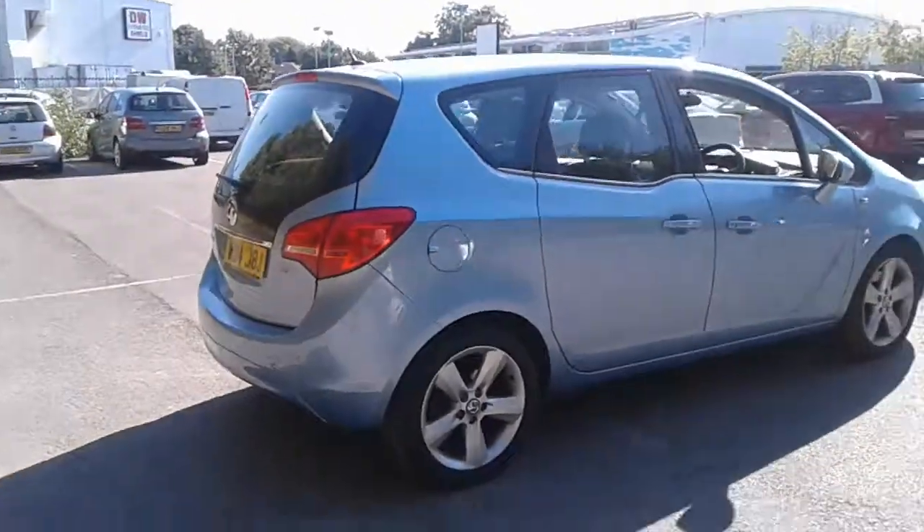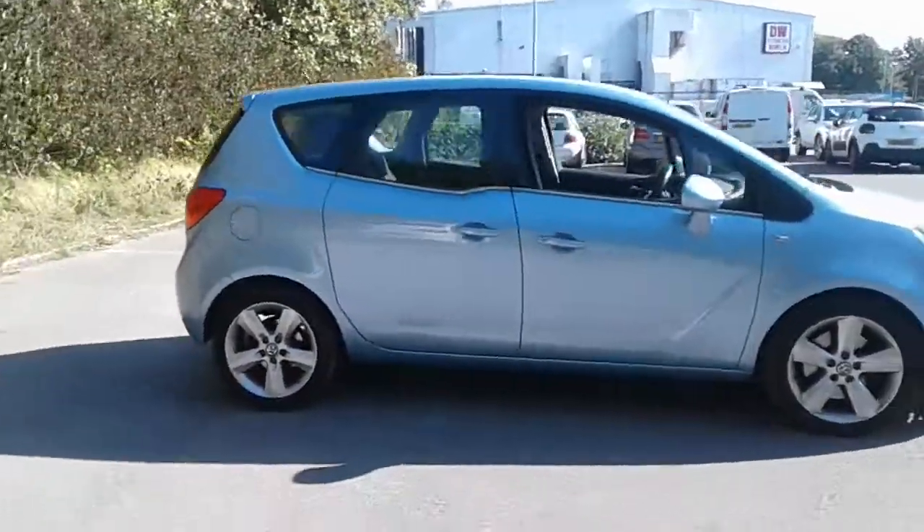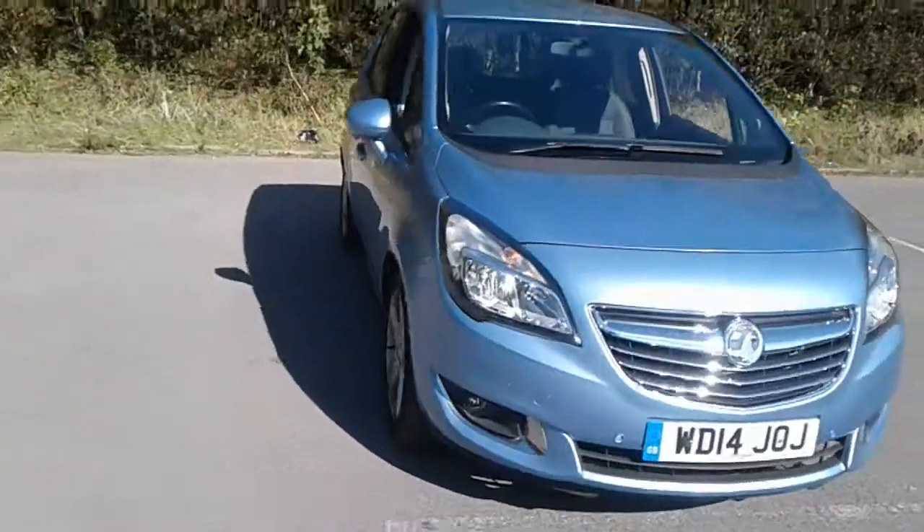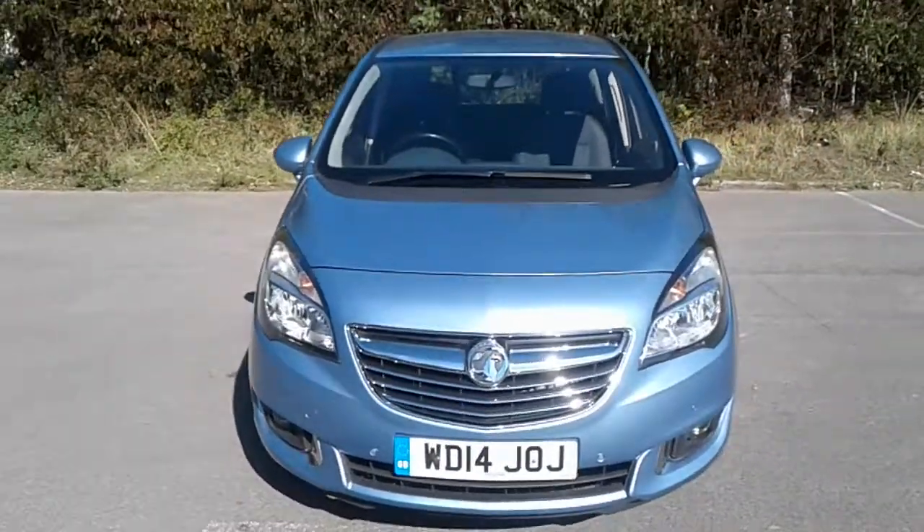And there we have the 2014 Vauxhall Meriva. To arrange a viewing or book a test drive please contact Vauxhall at Pentagon Lincoln Tritton Road.